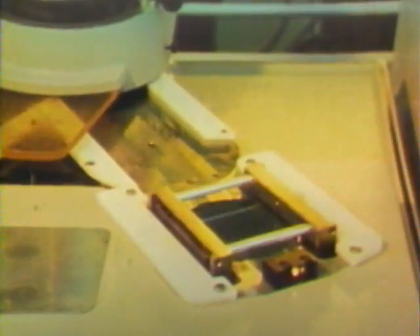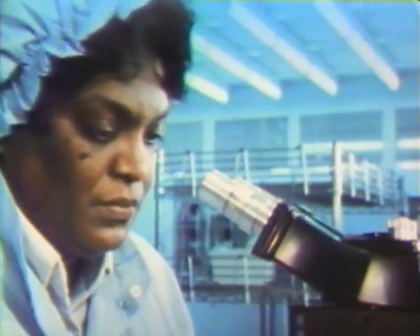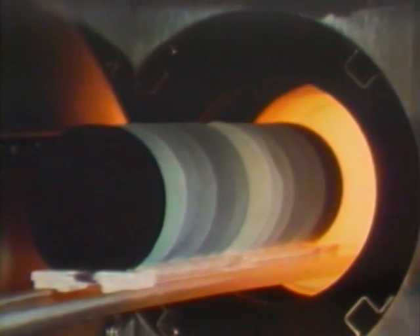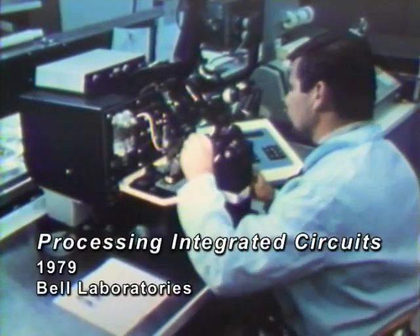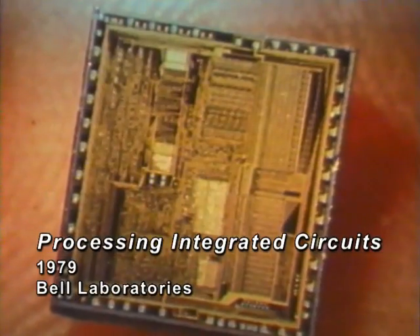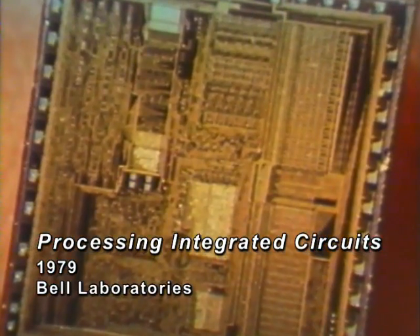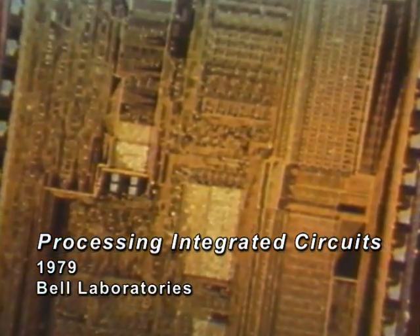Micro-electronic circuits help provide faster, less costly, more versatile, and more reliable service than earlier telephone equipment. They allow Bell System communications equipment to measure, monitor, and maintain itself, and at the same time, to meet the increasing demand for new and improved telecommunications services.